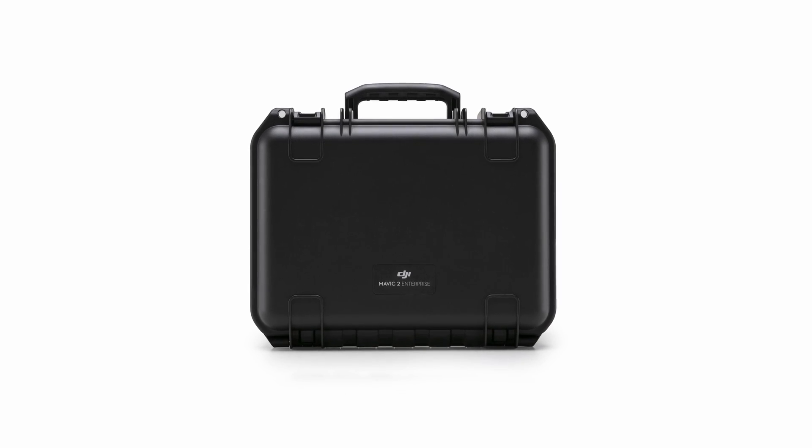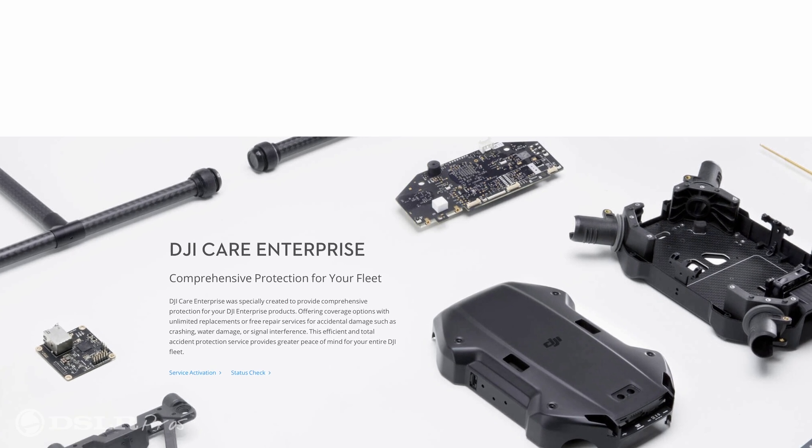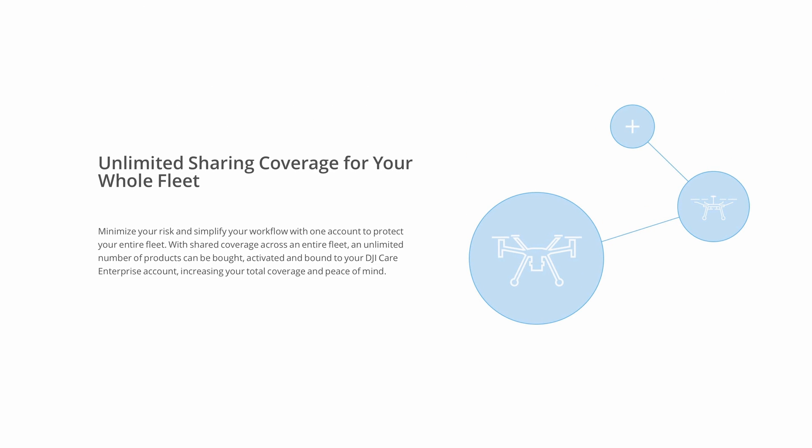For transportation and protection, you'll receive an individual hard case for each drone and the DJI Care Enterprise basic crash protection plan to give you peace of mind that your investment is protected.